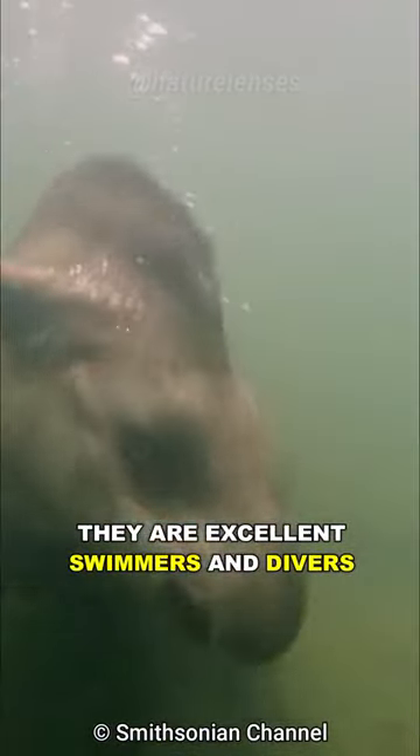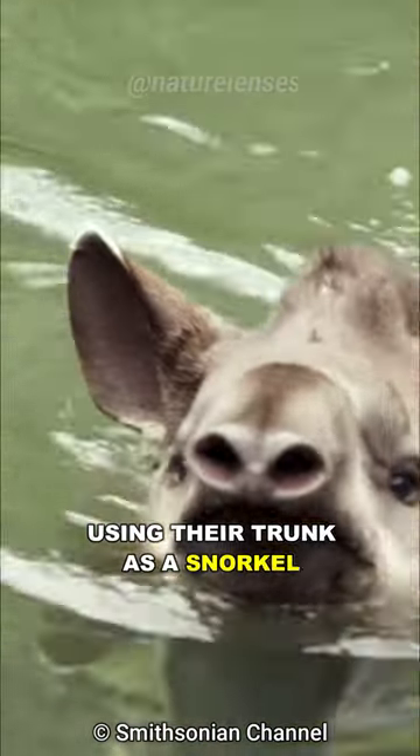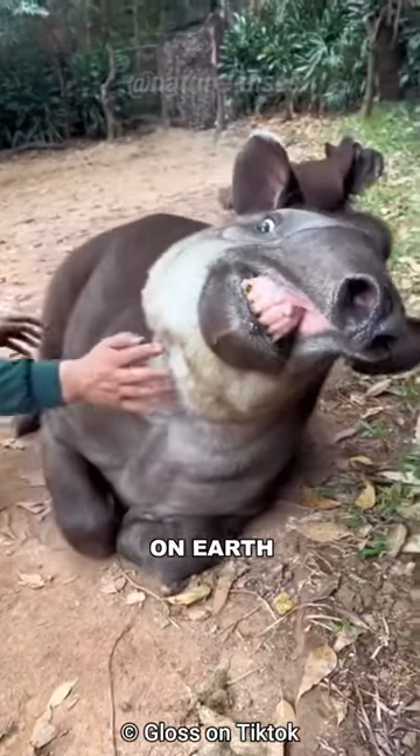They are excellent swimmers and divers, they can stay underwater for several minutes, using their trunk as a snorkel, which they use to escape predators — definitely one of the most unique-looking animals on Earth.